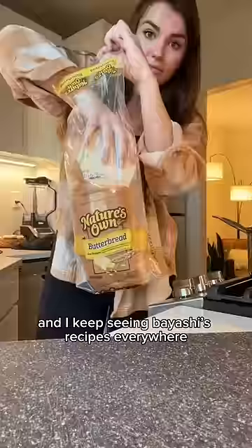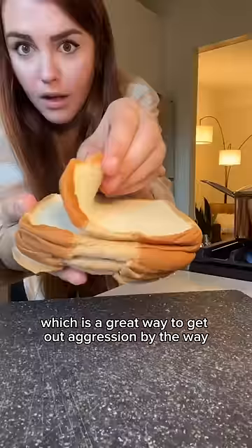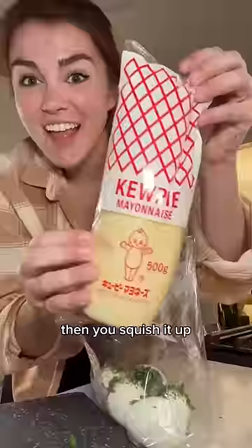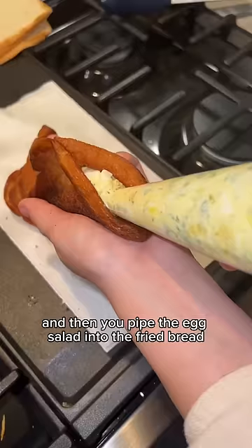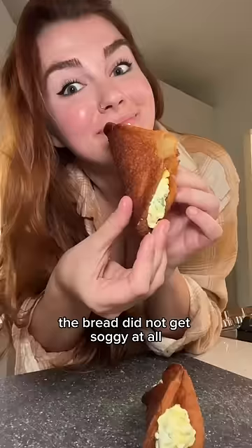I keep seeing Bayashi's recipes everywhere. You squish down this white bread — a great way to get out aggression — and when they're nice and thin you fry them. Then you make egg salad in a bag, squish it up, and pipe the egg salad into the fried bread. Boom — a crispy fried egg salad taco. The bread did not get soggy at all, it was so crunchy, and with the rich, creamy, salty egg salad it is so indulgent.